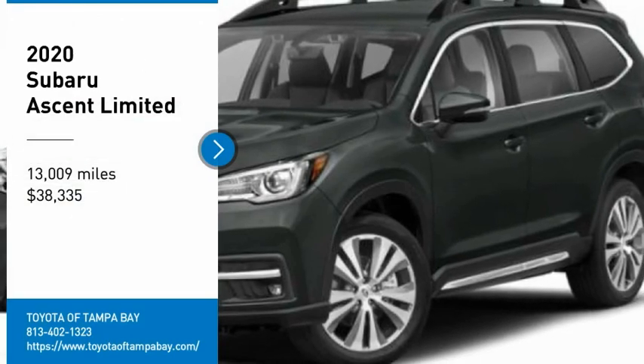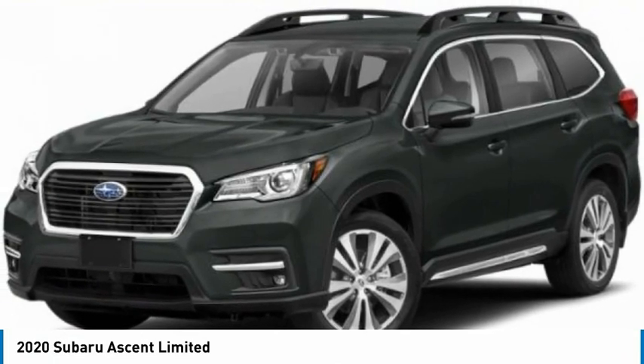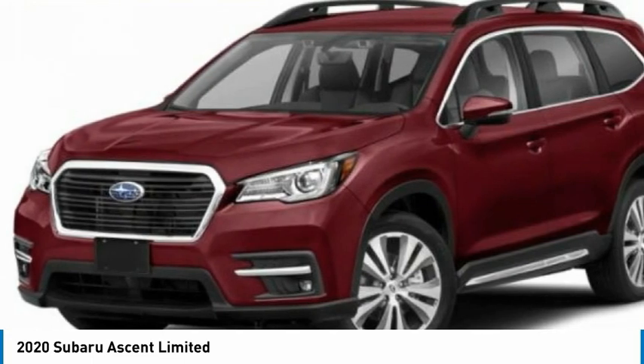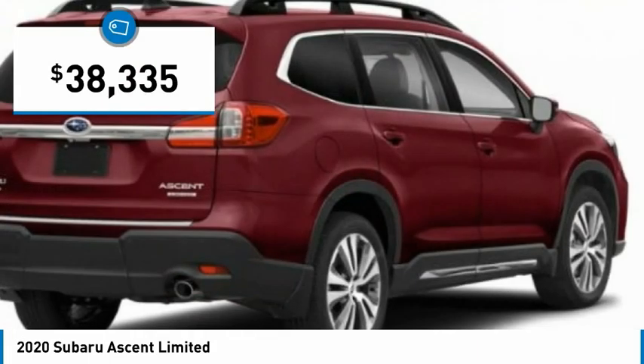Make a great choice today with the 2020 Ascent. The Subaru Ascent is a breath of fresh air to families in need of more room. The reliability, safety, and practicality that Subaru has always been known for is now brought to you with 3rd row seating and is priced below $40,000.